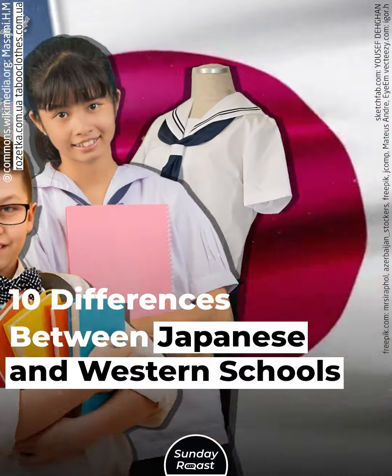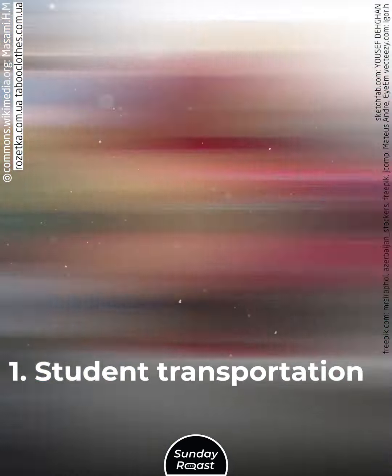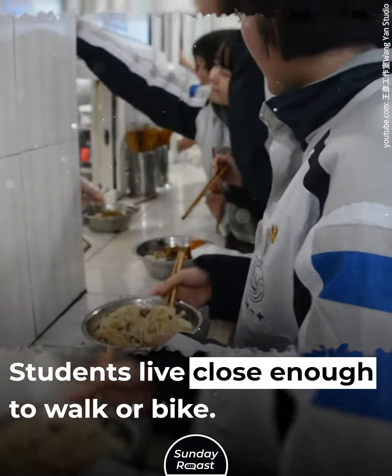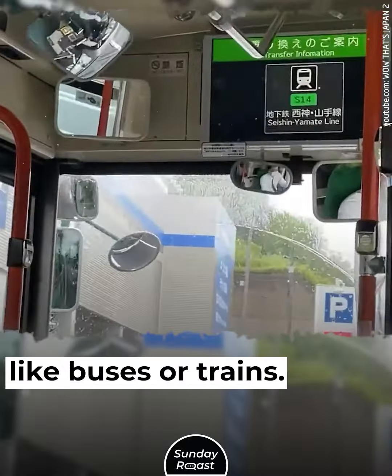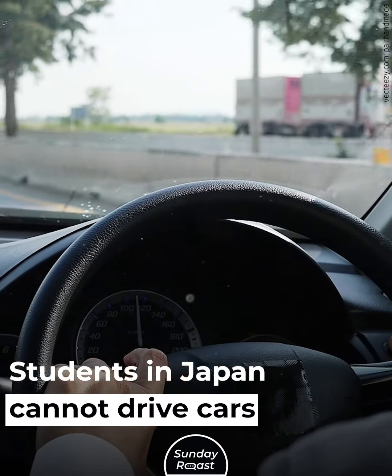10 Differences Between Japanese and Western Schools. 1. Student Transportation: Students in Japan walk or ride bicycles to school. They do not take school buses. Students live close enough to walk or bike. Only high school students may use public transportation, like buses or trains. Students in Japan cannot drive cars to school.